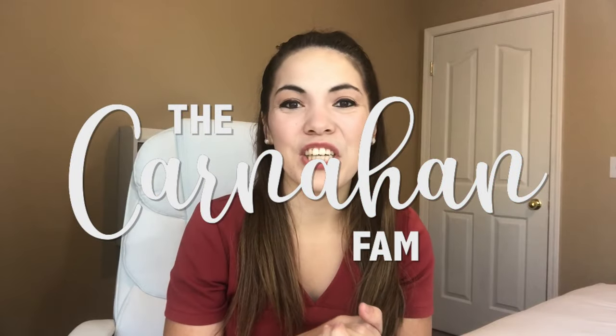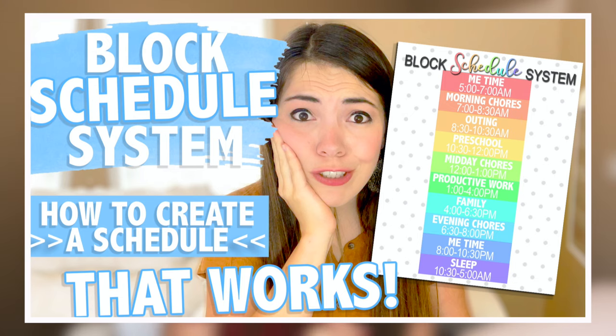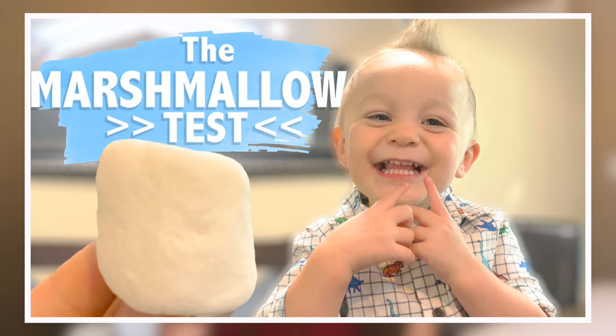Hey everyone, welcome back to our channel. We are the Carnahan Fam, where we talk about activities for your babies and toddlers, ways you can be a more organized and productive mom, lifestyles, and more. We're so happy that you are here with us today. Today we are hitting a huge milestone with our developmental milestone series: 12 months old.